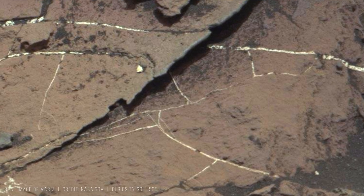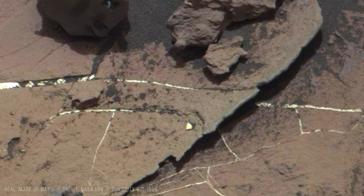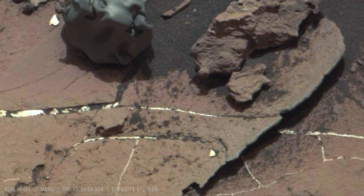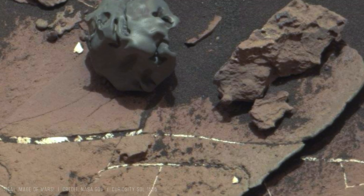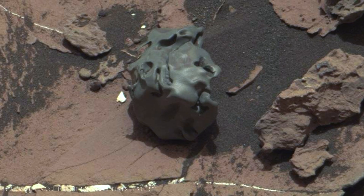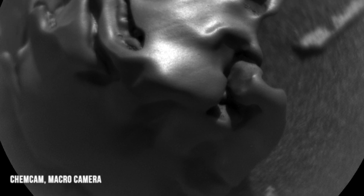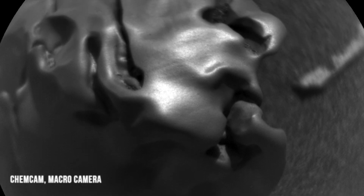Molten metal moved across the surface, smoothing sharp features — you can see it on the screen. This was not coincidence or randomness. By this point, the original multi-hundred kilogram meteorite had been reduced to a compact metallic object about eight centimeters across with a mass of only a few kilograms.